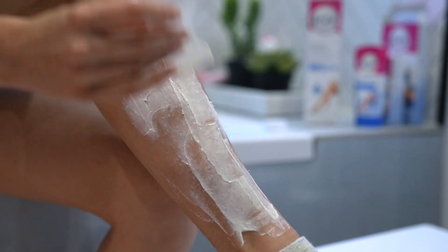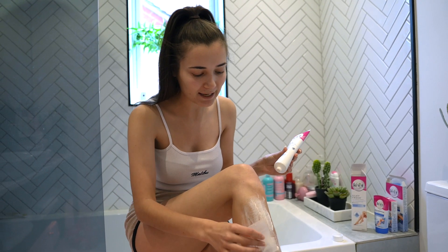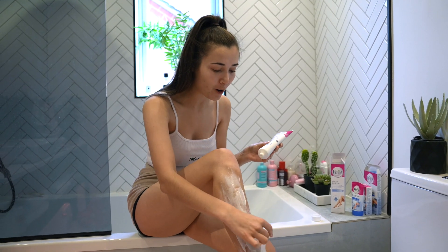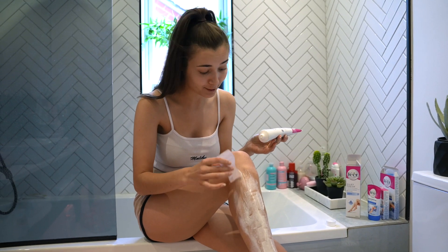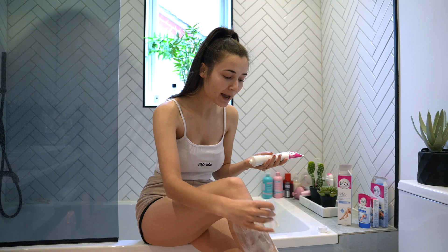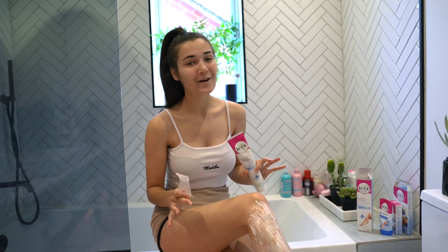I really recommend creams like this if you have sensitive skin or struggle with nicks and cuts from shaving. When I was younger I used to shave a lot and I'd get razor bumps and infections in the follicles, which is not great. A cream like this is a much more gentle way to remove body hair. It's also way more cost-effective than going to a salon. You can do it at home in your own time — you could even get ready while it works its magic. I'll leave it on for about seven minutes.